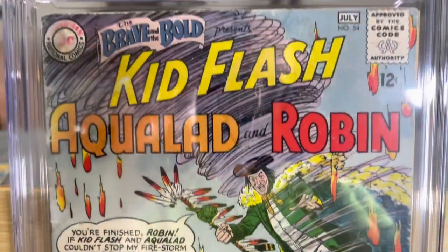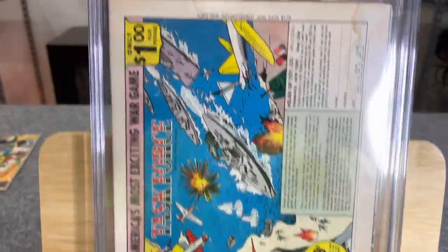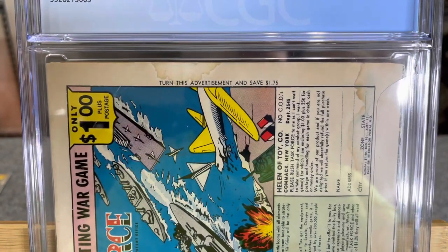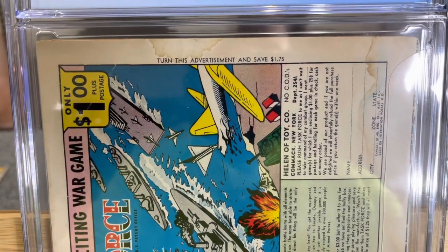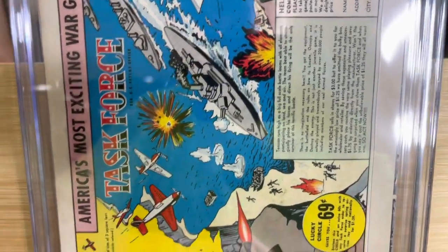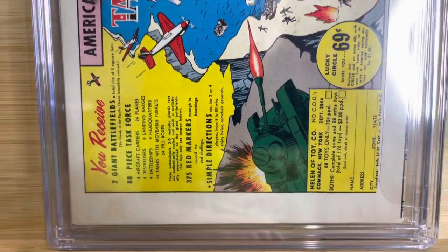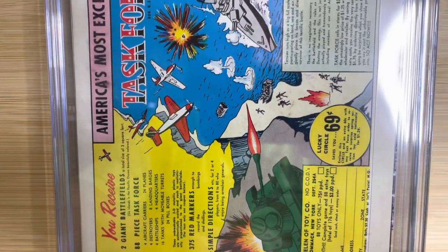On the front, you can see some water damage — major defects. On the back there's color-breaking folds, color-breaking spine ticks, generalized wear, and soiling. It's a low-grade book.